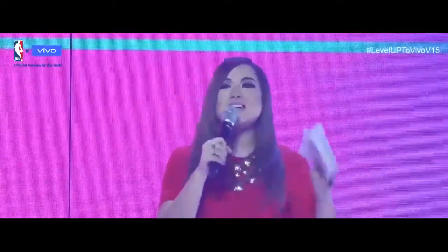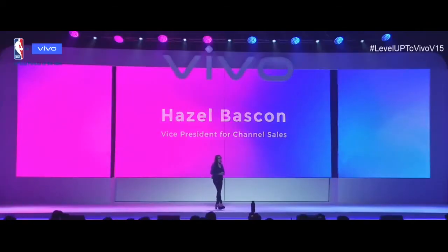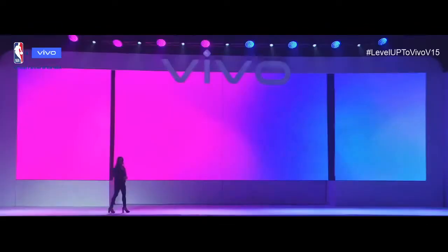Tonight, to all our friends from media, our business partners, and valued customers, it is truly a pleasure to have you all here with us. We are proud of these achievements.